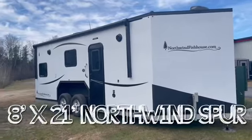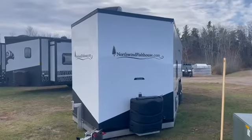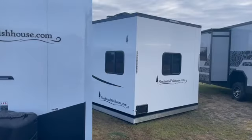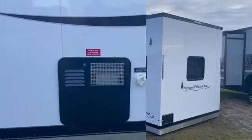Hey guys, today let's walk through this new 2023 Northwind Fish House camper for sale at Icefort's Custom Fish Houses. Value is a great word to describe this awesome unit to our dealership. Let's check out this unit from the ground up.